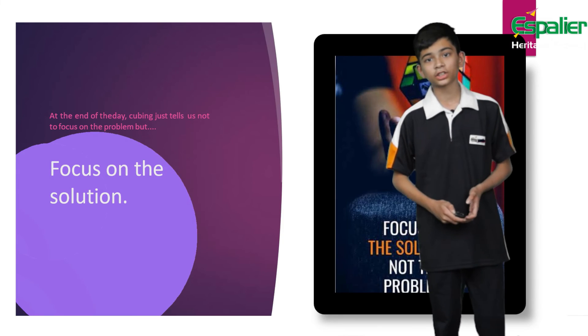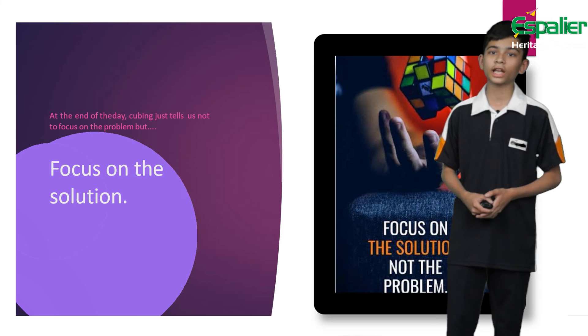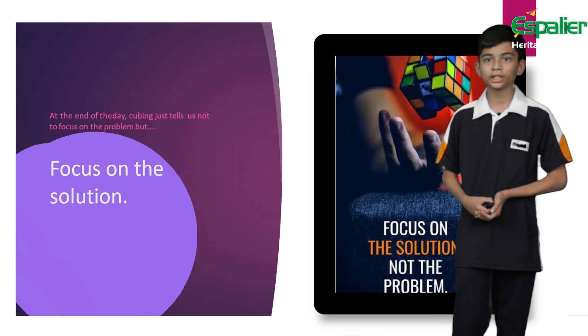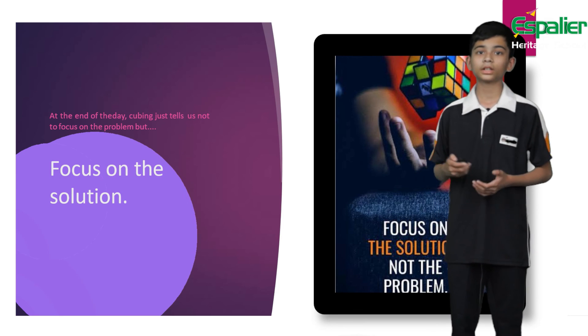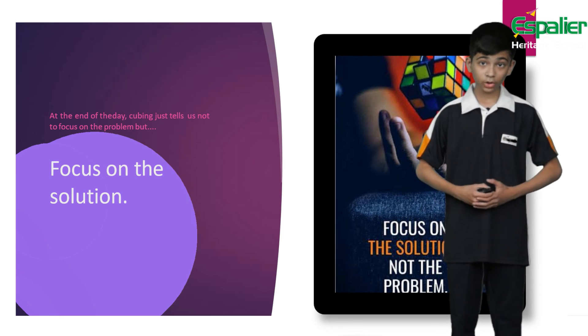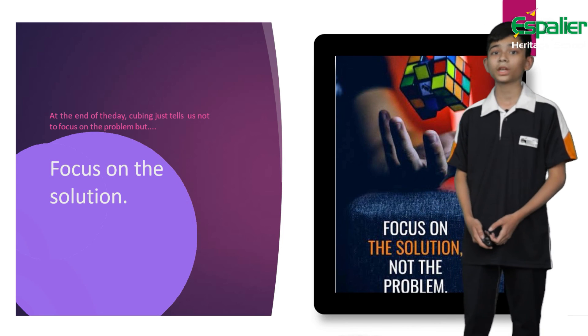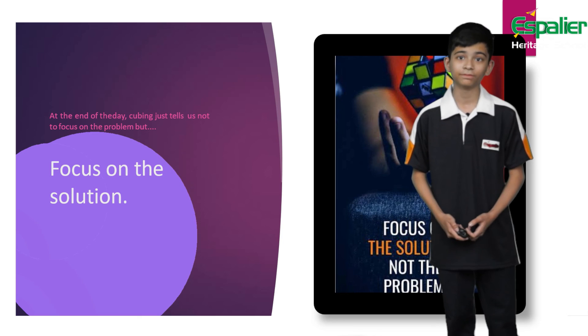Now let's end this session with a motivational and inspirational takeaway message. Over the past year of speedcubing, the one thing that I have learned is that at the end of the day, the Rubik's Cube just tells you that you should not focus on the problem, but focus on the solution. Thank you.